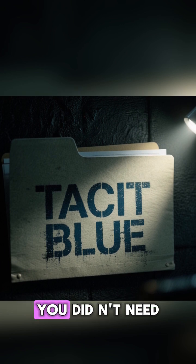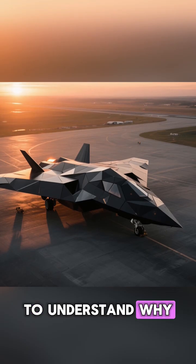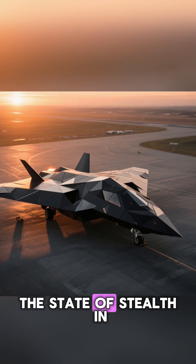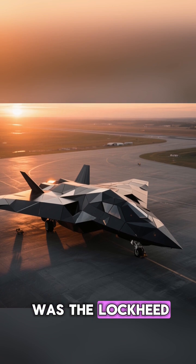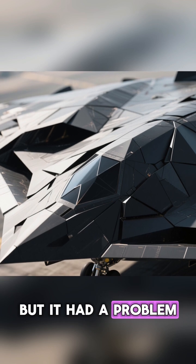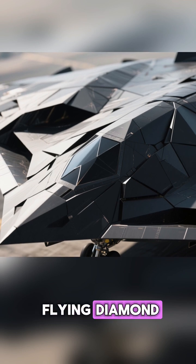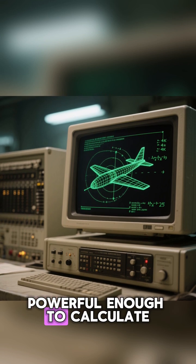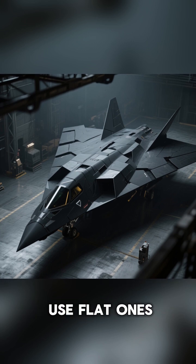The secret project that proved you didn't need to look like a fighter jet to disappear from radar. To understand why Tacit Blue looked so weird, you have to understand the state of stealth in 1978. At the time, the only stealth plane was the Lockheed F-117 Nighthawk. It was revolutionary, but it had a problem. It was made of flat, jagged panels. It looked like a flying diamond. Why? Because 1970s computers weren't powerful enough to calculate how radar bounced off curved surfaces.